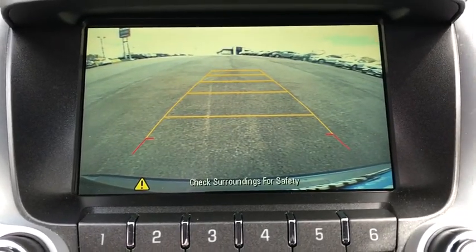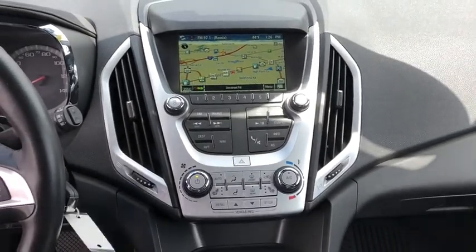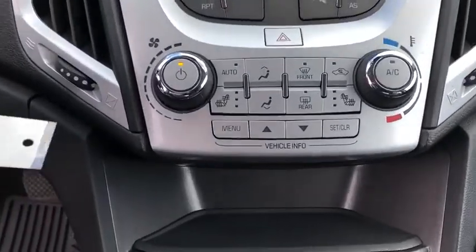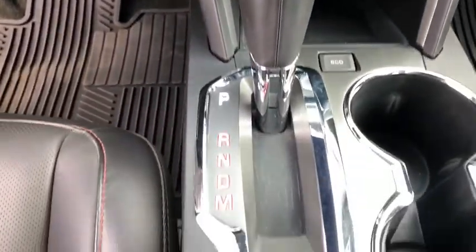Bluetooth, leather-wrapped steering wheel, adjustable steering wheel, power steering, cruise control, floor mats, four-wheel disc brakes, auto-dimming rear-view mirror, aluminum wheels, premium sound system.